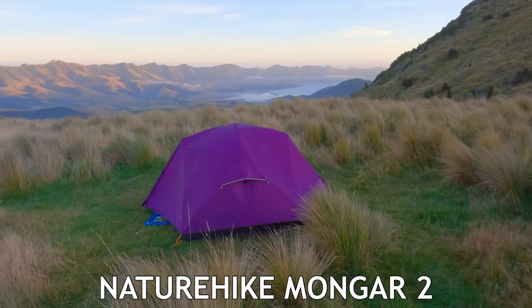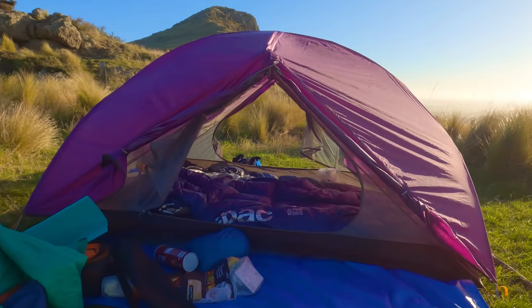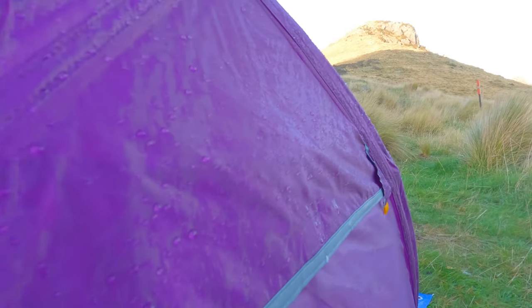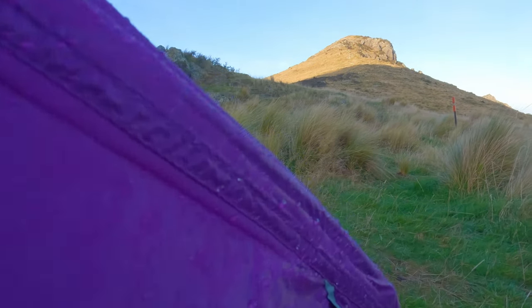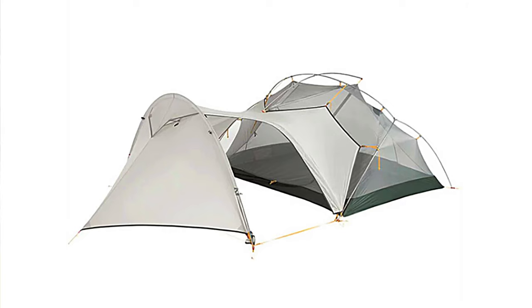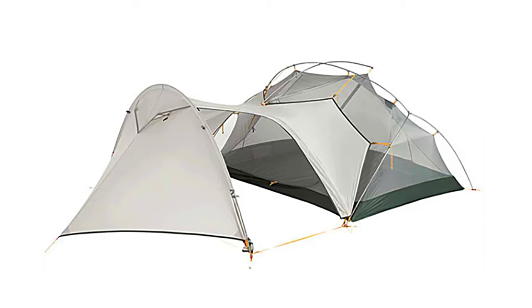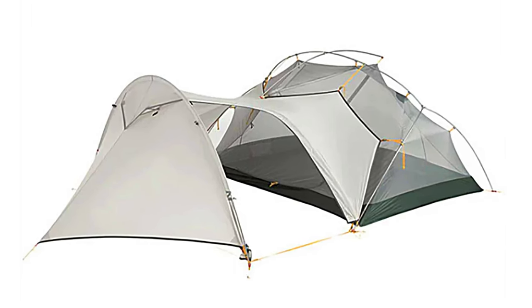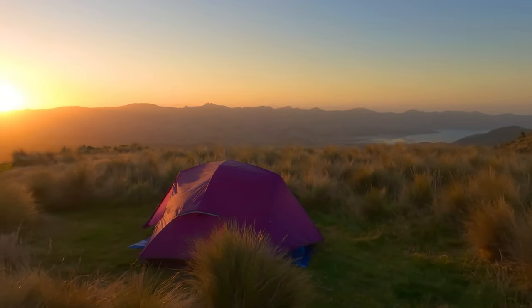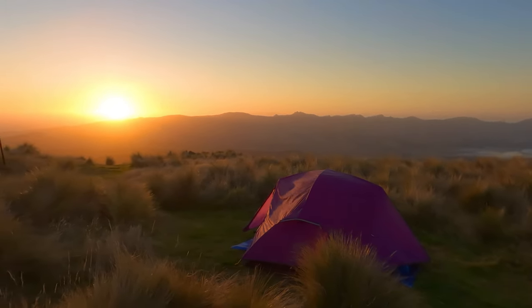Unlike its sister tent, the Nature Hike Mongar 2 comes with two convenient side doors and a fly that's twice as thick, so there's no lingerie look happening here. It also comes in various colours including a very appealing purple, which is the one I bought. Another cool feature is the option to buy an extended vestibule, which is great when you want to shelter from bugs and rain, and simply want more room for yourself, your gear, and also to cook in.